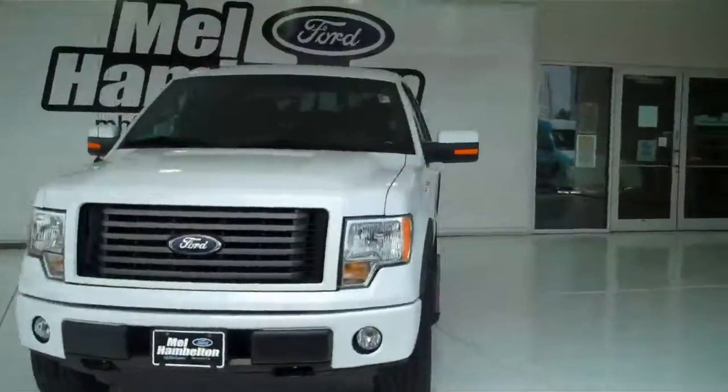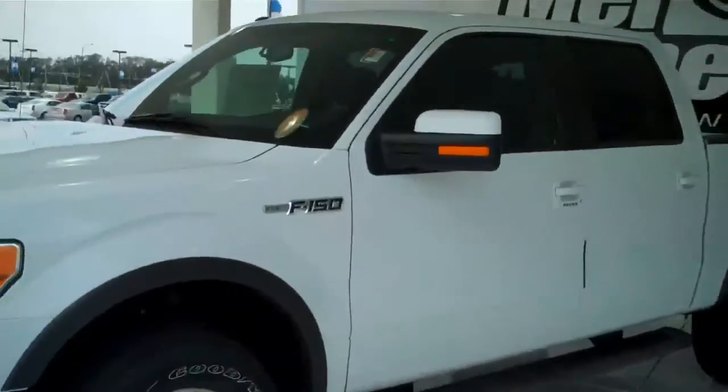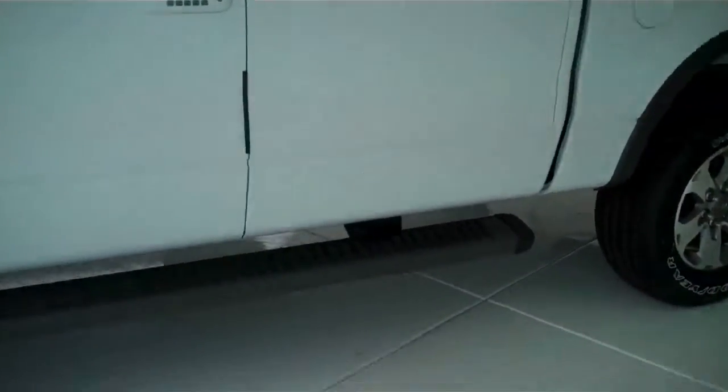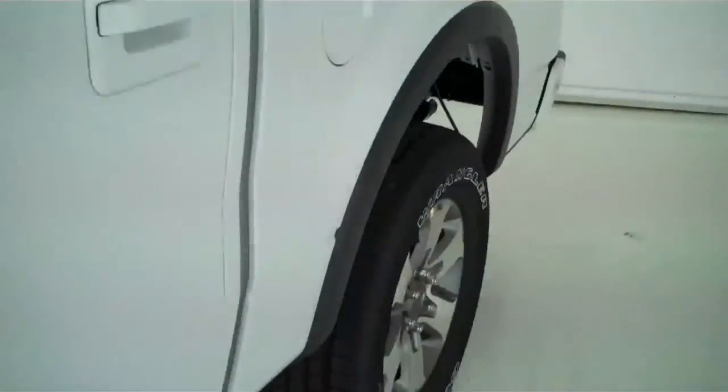Here we have a 2011 Ford F-150. This is an FX4 off-road package vehicle. It's got the beefed up suspension, it does have running boards on it, and it is four wheel drive.